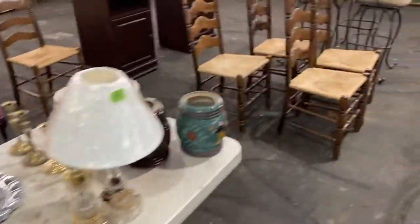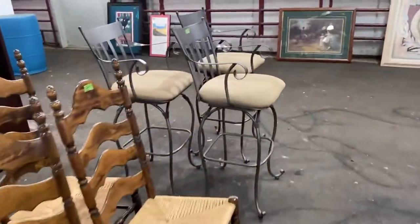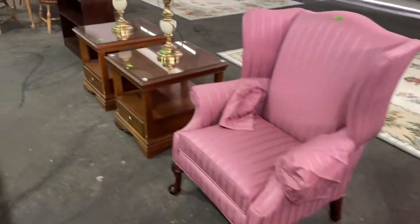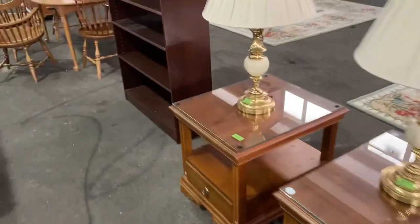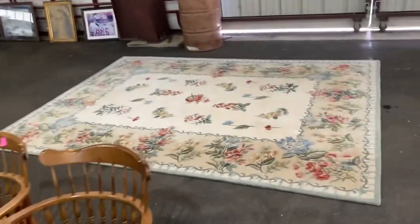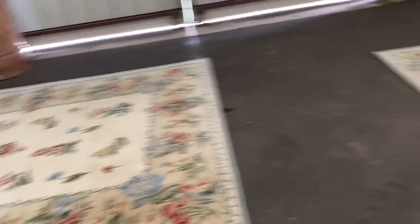Some glassware. Check out these barstools. At this auction as well, we have some beer advertising and then some country music concert framed advertisements. And these are very nice, clean, oriental-style rugs — they are wool.